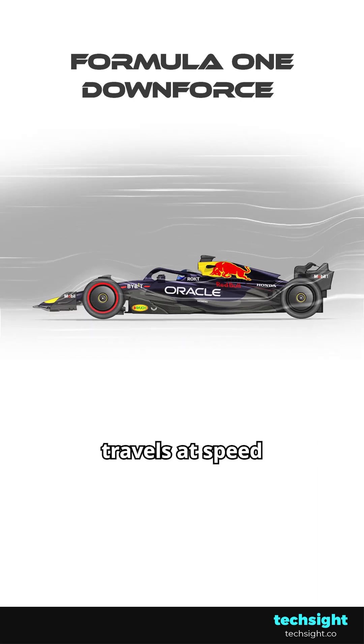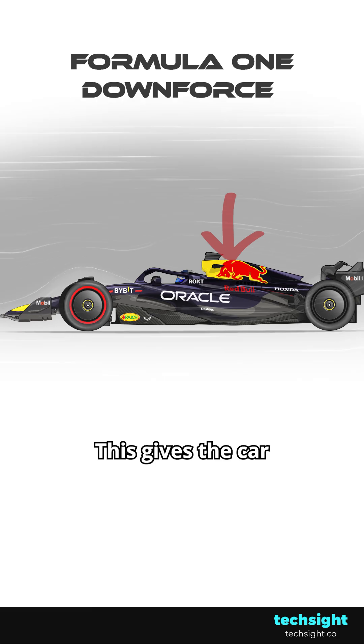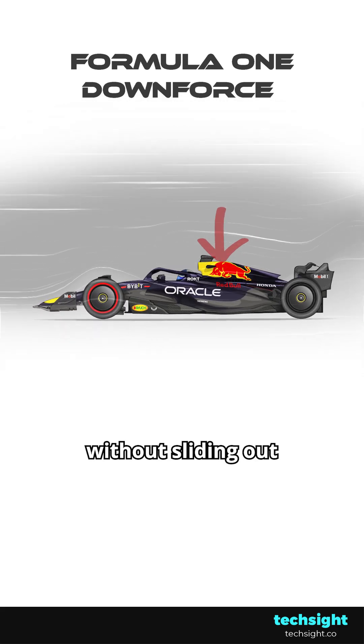As a Formula One car travels at speed, the air rushing around it forces it down. This gives the car more traction and allows it to make faster turns without sliding out.